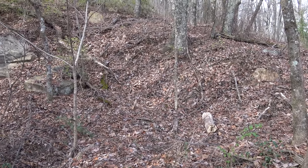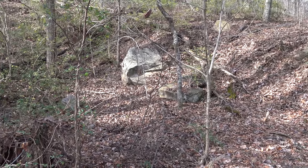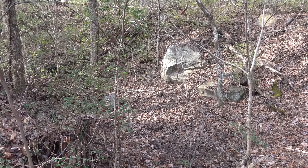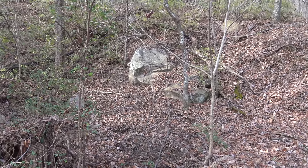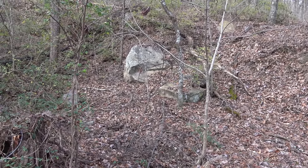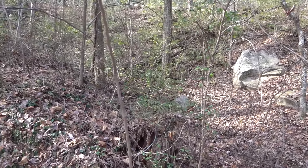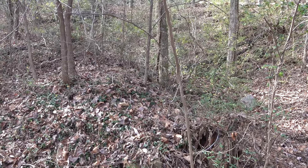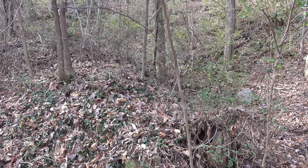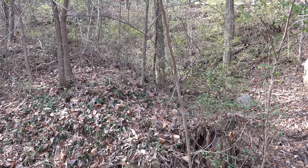Well hello again everybody. Sorry for the delay — things have been interfering with filming some of these videos, but we're back again. Today we're going to check out a little hidden portion of the side of Lookout Mountain. There used to be a wonderful little picnic area on the side of Lookout, but due to budget constraints it has been closed. So we're going to go take a look and have some fun today.